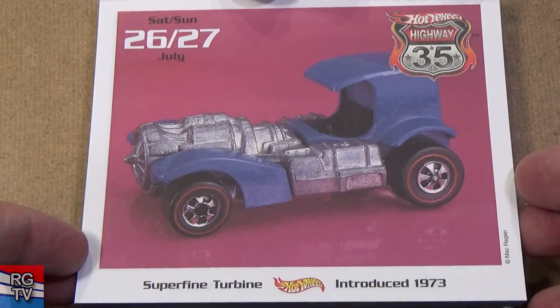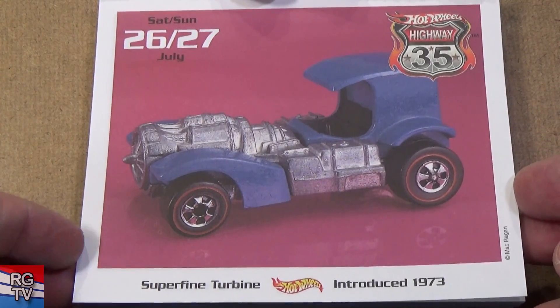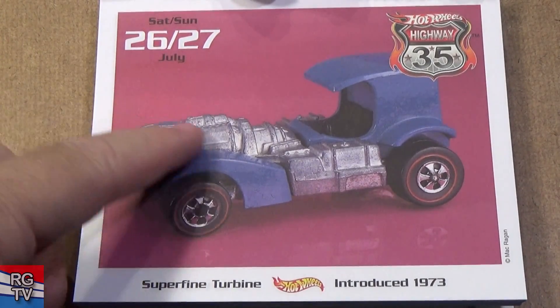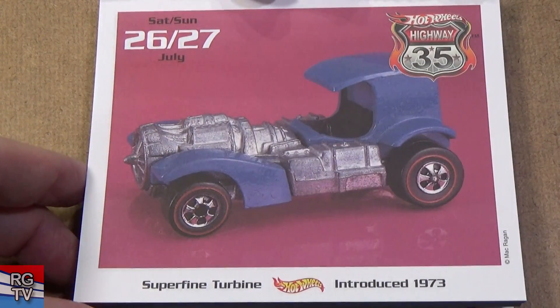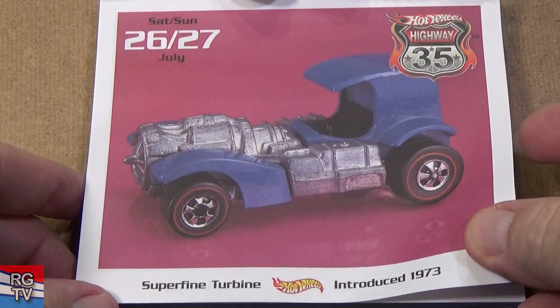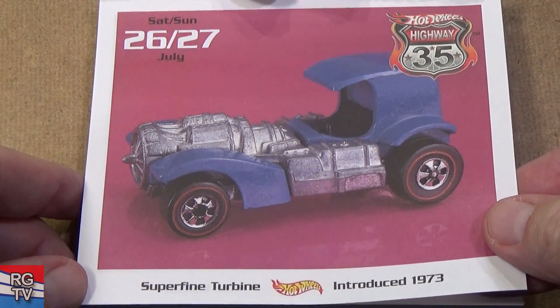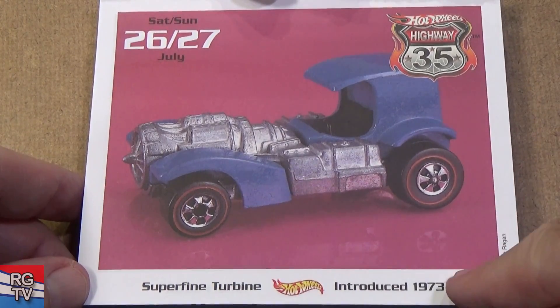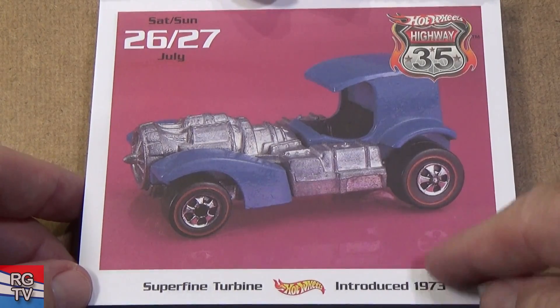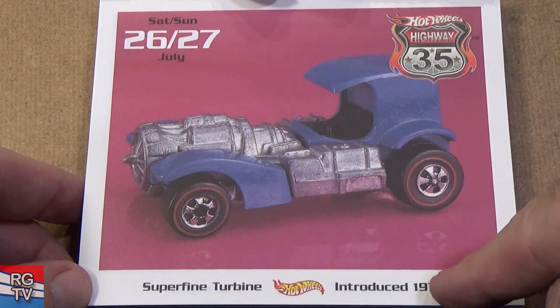Super Fine Turbine — there's a fellow down south of me, Ted Gray, who likes to collect Super Fine Turbines; he has prototypes. Yeah, he's got a superb collection. Super Fine Turbine, introduced in 1973.